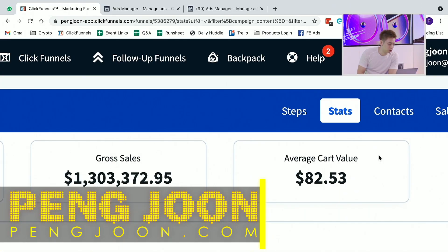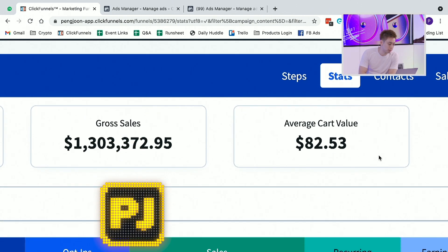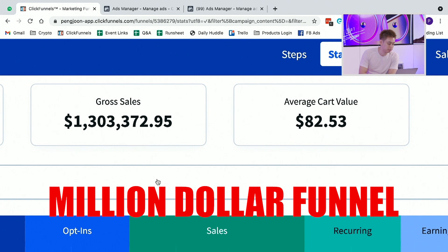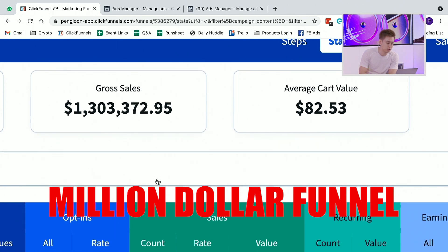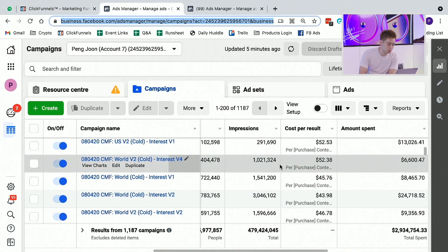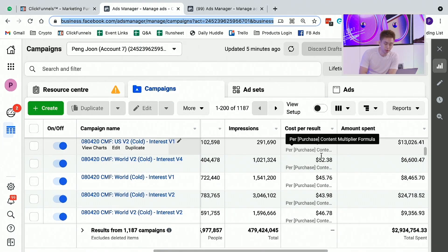This is Peng Joon here, and today in this video, I'm going to show you an exact breakdown of a million dollar funnel and how this funnel makes over $1,000 each day. When you understand these numbers, I'm also going to be walking you through the campaigns, the actual ads, the numbers behind it, and what it takes to be able to make $1,000 or more a day.